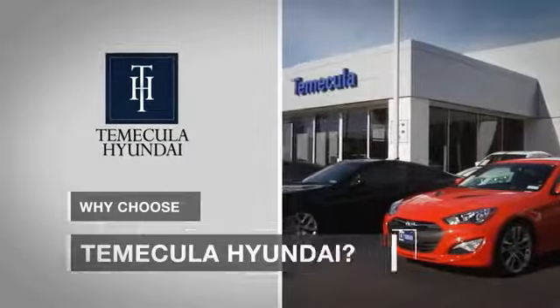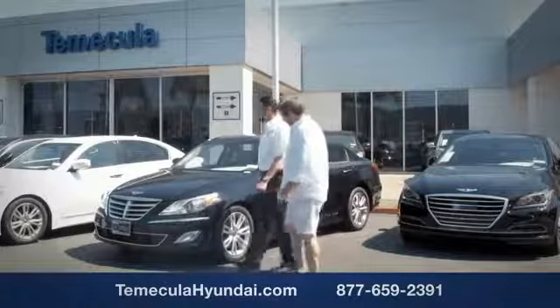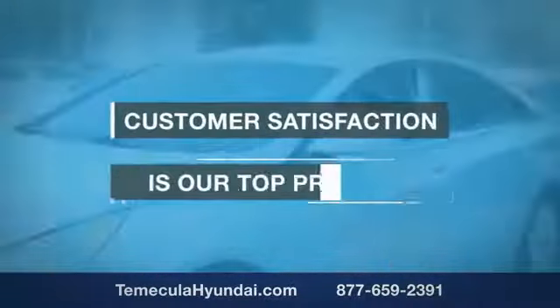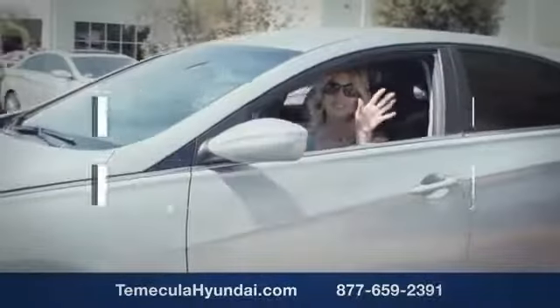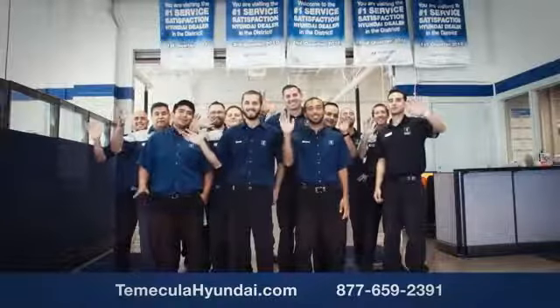Why choose to make it a Hyundai? It's simple. Buying a car is a big financial decision, and knowing you're working with a team you can trust is important. Customer satisfaction is our top priority. You want to work with a team that has integrity and passion — you want to buy from people you can trust.